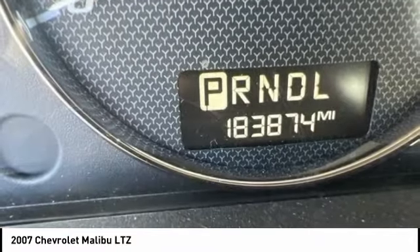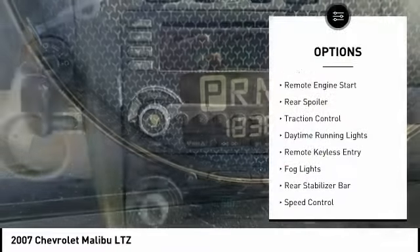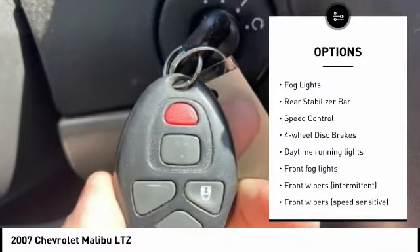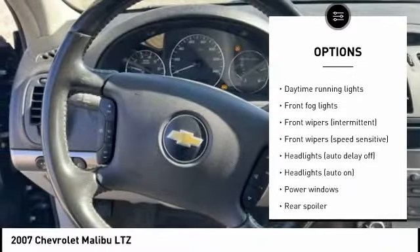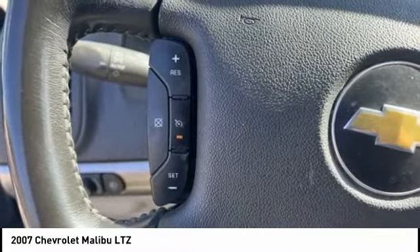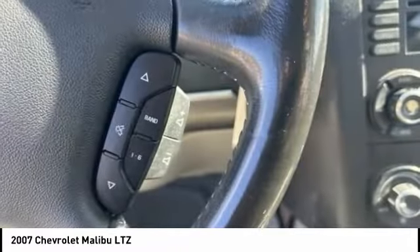Here are some of this vehicle's great options: alloy wheels, remote engine start, rear spoiler, traction control, daytime running lights, remote keyless entry, fog lights, rear stabilizer bar, speed control, four-wheel disc brakes. Come take a test drive today.